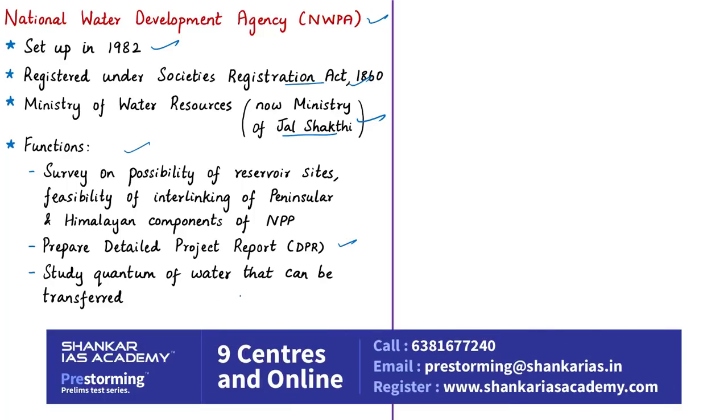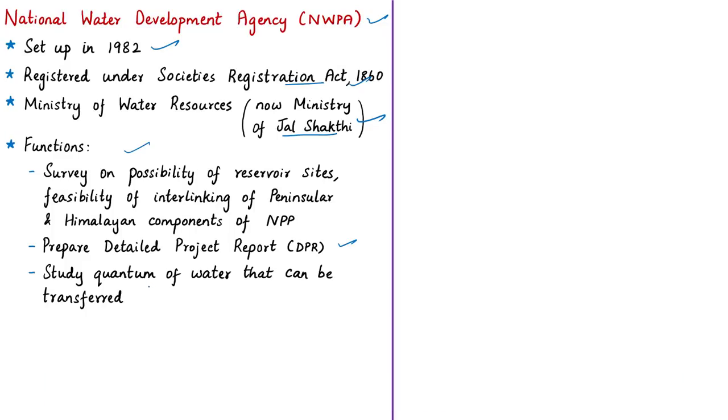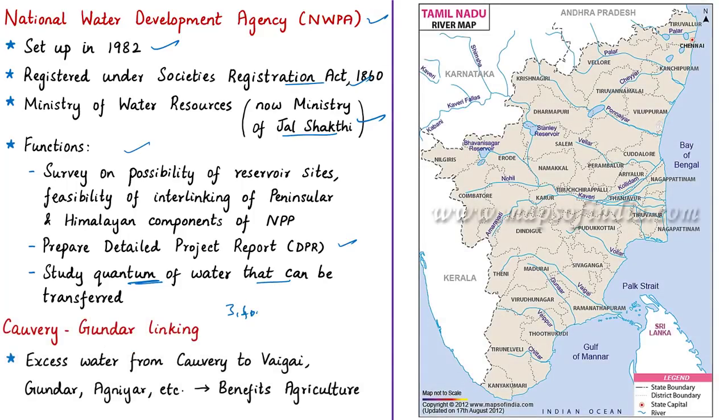The NWDA also carries out detailed studies about the quantum of water in various Peninsular and Himalayan river systems which can be transferred to other basins. Looking at the news article, more than 3,400 acres of land will have to be acquired in Phase 1 to construct a canal under the proposed Kaveri-Gunda river linking project. This canal will divert excess water and the project is expected to give a boost to agriculture in the water-scarce areas of Tamil Nadu.